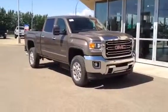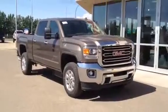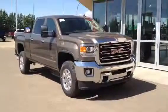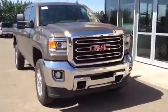Welcome to Davis GMC. This is our brand new 2015 GMC Sierra 2500 HD SLT. This one's got the 6.6 liter Duramax engine and 6-speed automatic Allison transmission.